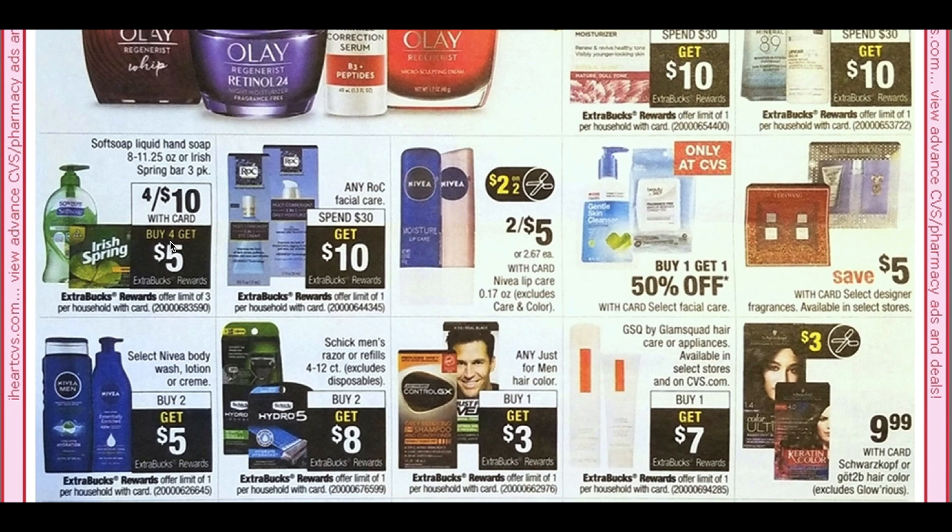This is a good deal — it was an unadvertised deal going on this current week but it's on the Soft Soap Liquid Hand Soap: four for $10, buy four, get a $5 ExtraBuck, limit of three. I do want to let you guys know that for the hand soap, the Body Wash CRT does attach — I guess because it's considered a hand wash, so they're treating it as a body wash. You can pair that in with your deal and it will work.